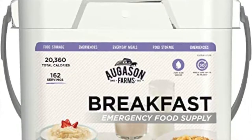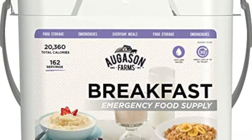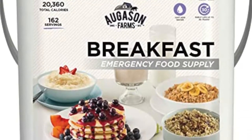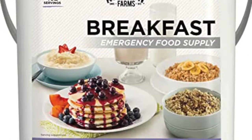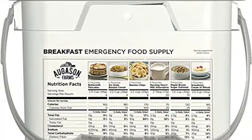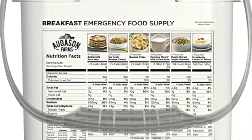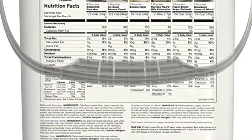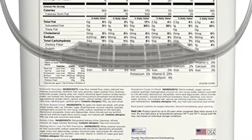The first one is food. We're going to do a few food deals for you. Augason Farms Breakfast Emergency Food Supply — it's a four-gallon pail. They have 25% off right now. It's 162 servings and 17 pouches in that bucket. That one's been going on for a while, and the percentage off goes up and down all the time, so just keep an eye on that. It seems like a pretty good deal and the food looks pretty good.